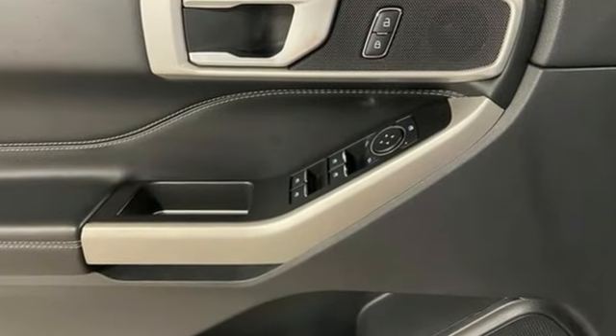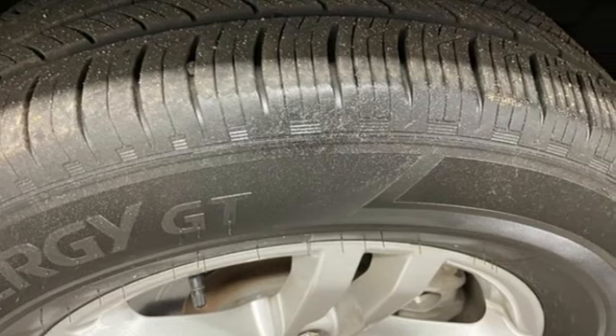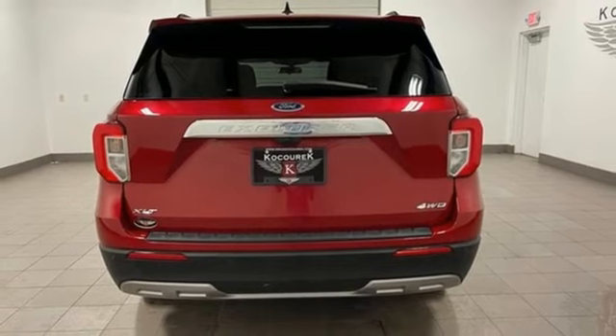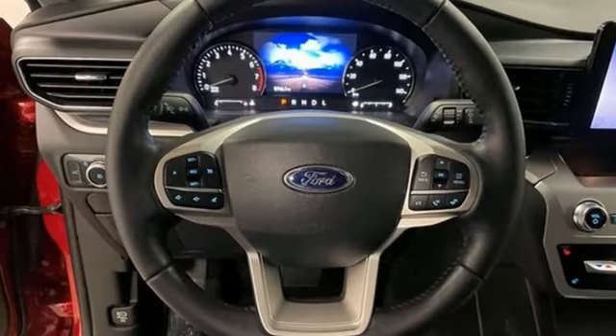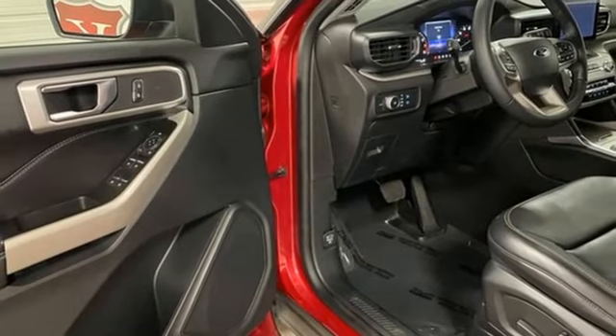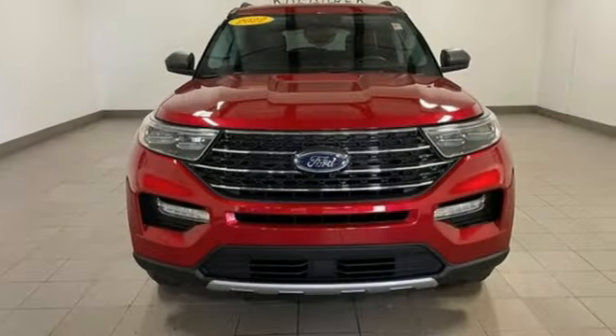Intercooled turbo inline four-cylinder engine. Dual zone climate control. AM-FM satellite radio. Rear parking sensors. Front heated bucket seats. Doors and push-button start proximity key. External memory control. Rear lip spoiler. Wireless phone connectivity. And automatic transmission.